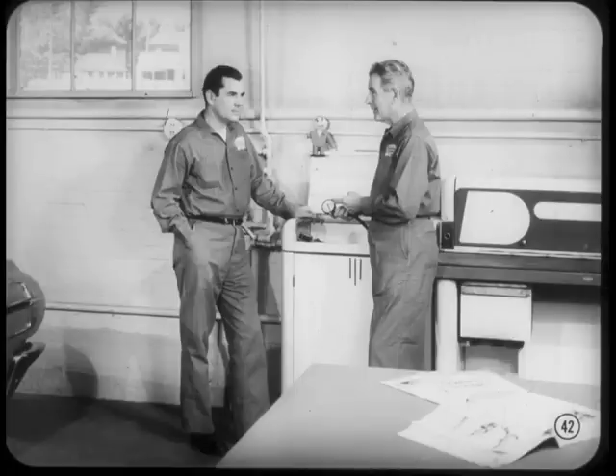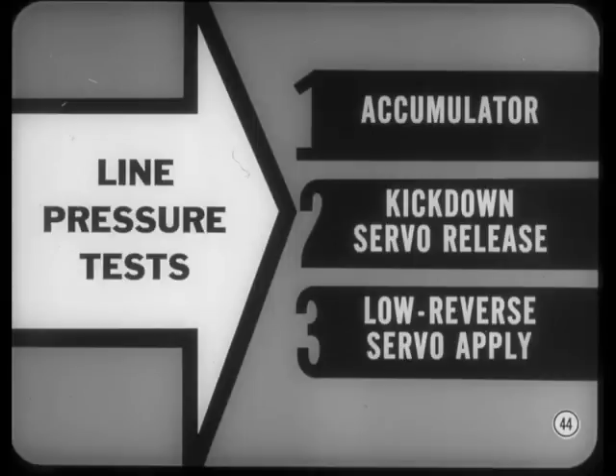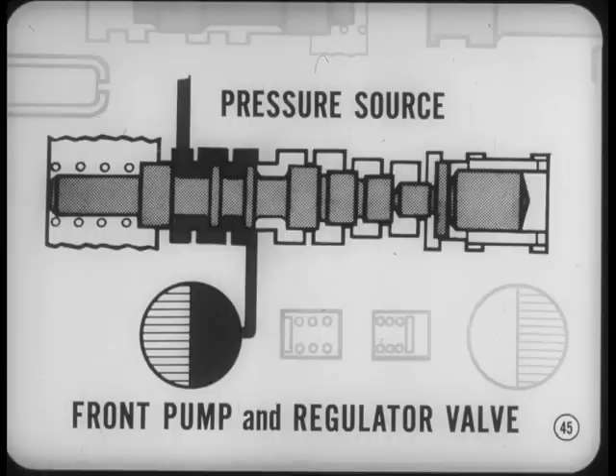Now, Dick, if our problem isn't corrected yet, or to verify our suspicions from the road test, the next step is pressure tests. Here's where you really start to get into the hydraulic system. There are three line pressure tests that are related to slip problems: line pressure at the accumulator, kickdown servo release pressure, and low-reverse servo apply pressure.